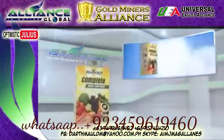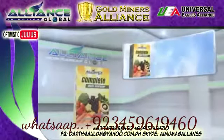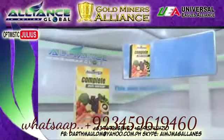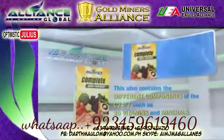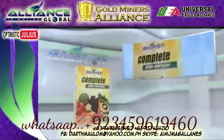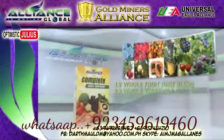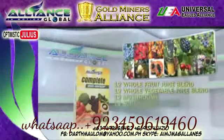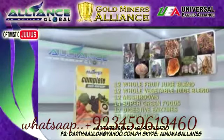Another product of Alliance in Motion Global is the Complete Phyto Energizer. This also contains the different components of the C-24x7, such as 29 vitamins and minerals, 12 whole fruit juice blends, 12 whole vegetable juice blends, 12 mushrooms, 14 super green foods, and 12 digestive enzymes.